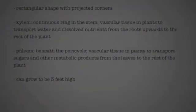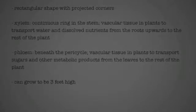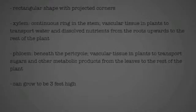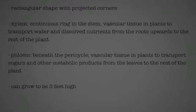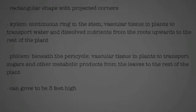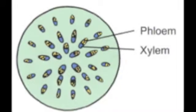The stem is rectangular with projected corners and is hollow. The xylem is a continuous ring throughout the stem. This vascular tissue allows the transportation of water and dissolved nutrients from the roots to the rest of the plant. The phloem is found beneath the pericycle. The phloem transports sugars and other metabolic products from the photosynthetic leaves to the rest of the plant. During peak condition, the stem will grow to 3 feet high. Here is the diagram of the phloem and the xylem.